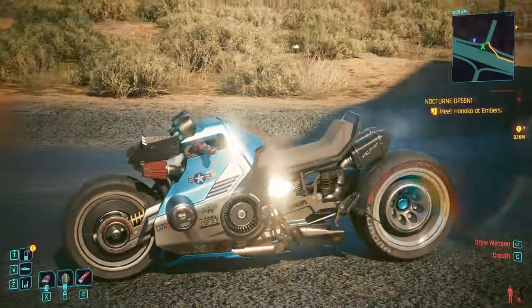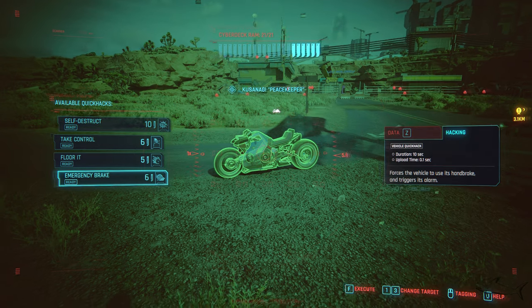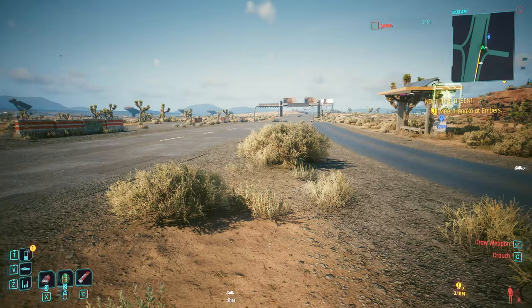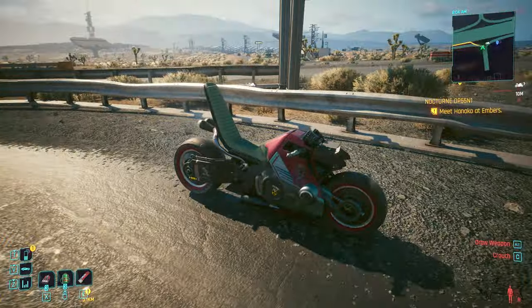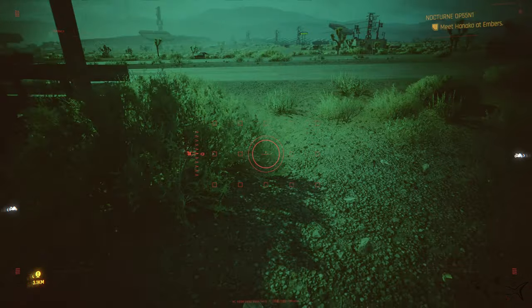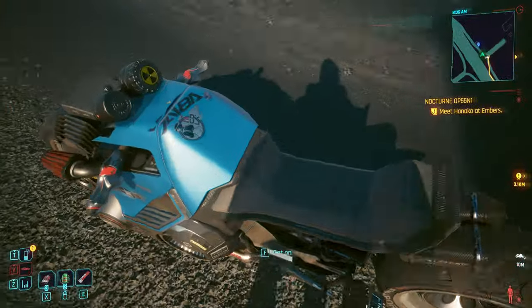Oh my god, it's so long — the Peacekeeper! This is like the president's bike, bro, it's so long. 183 horsepower. The Kusanagi Slick — and bro, this is the same description as another bike I just got. Let's compare them side by side: we have two Kusanagi bikes. Both have 183 horsepower. The curb weight on this one is a little bit lighter — 68 versus 77. Rear-wheel drive.